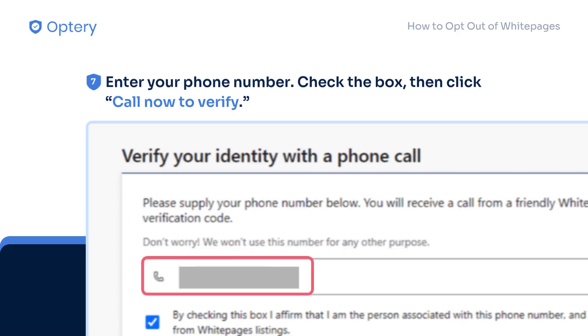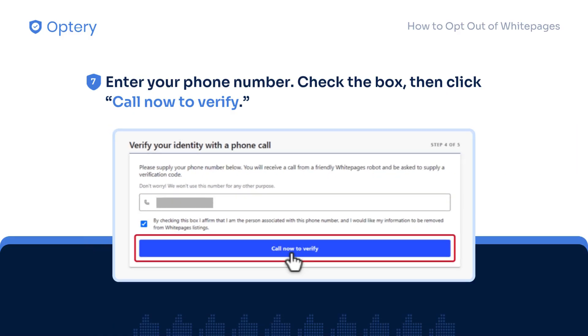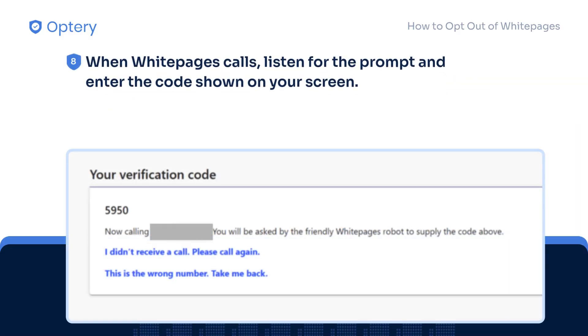Enter your phone number, check the box, then click call now to verify. When White Pages calls, listen for the prompt and enter the code shown on your screen.